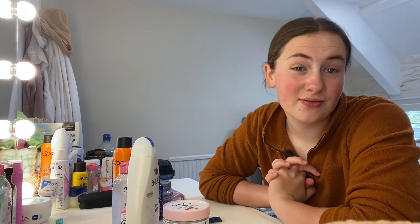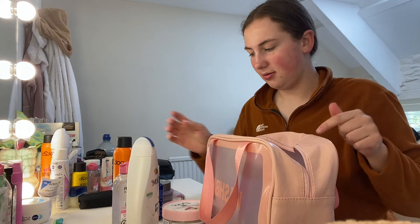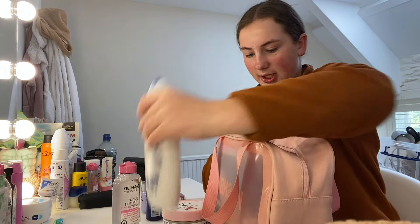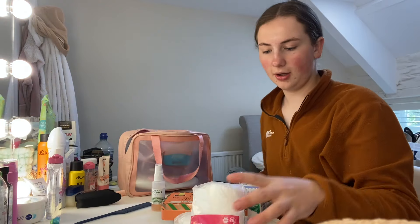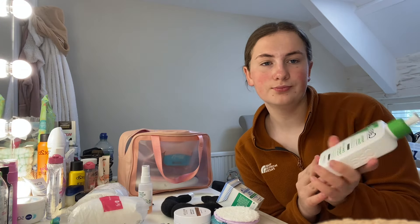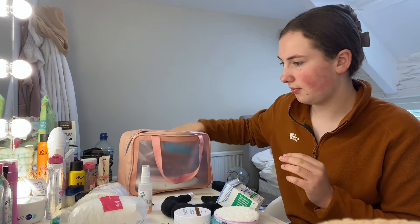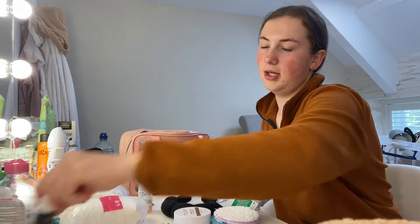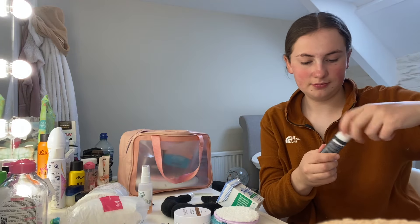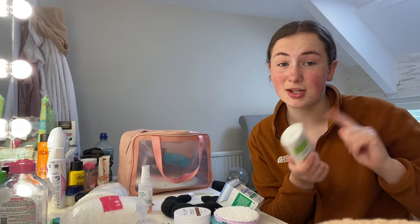I need to find a bag to put all the shower stuff in so that if anything leaks it won't get in my main bag. I also put my skincare and hair products in there. From my drawer I've got cotton wool pads, a new CeraVe Hydrating Cleanser for school, micellar water, Paula's Choice exfoliant — 100% recommend — and my Simple Hydrating Light Moisturizer, which is nearly empty.